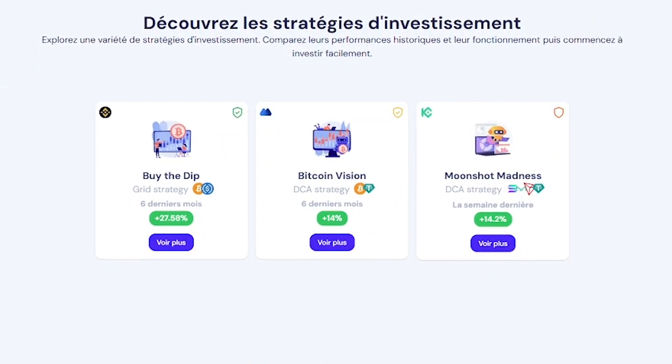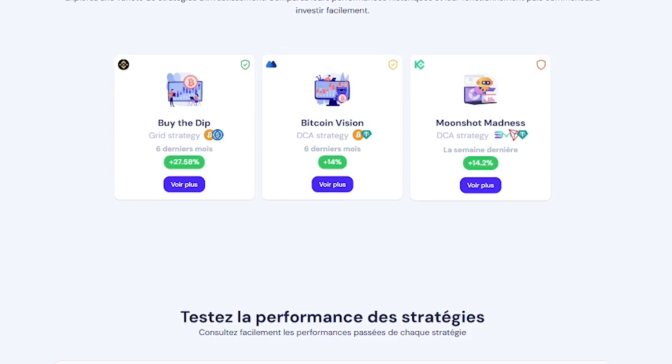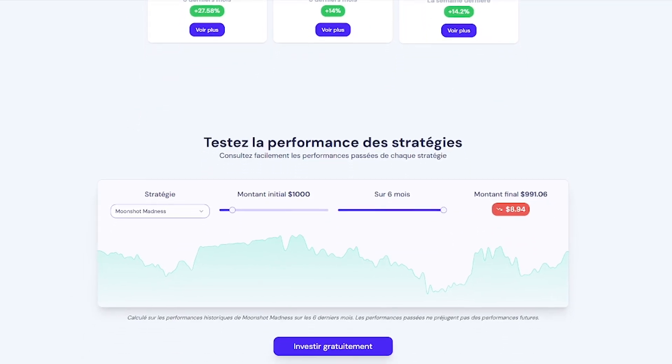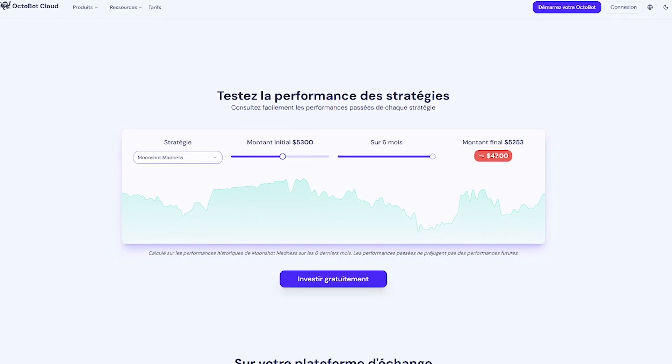Here's how to get started: choose a theme or trading strategy, connect your exchange — Binance, Coinbase, or others — activate your Octobot and go hands-free. You can even simulate results first with $50,000 in virtual capital before going live.